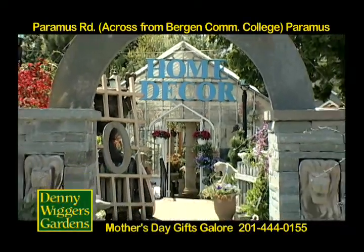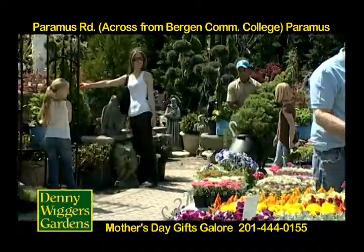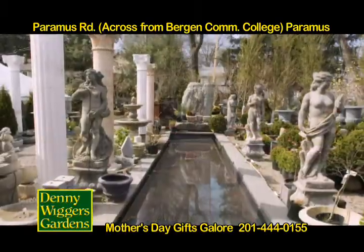Discovering the unusual in outdoor living and home decor is fun at Denny Wigger's Gardens in Paramus. Meander through handcrafted bluestone arches along a cobbled path with garden statuary, fountains, pergolas,